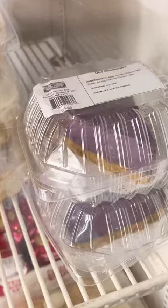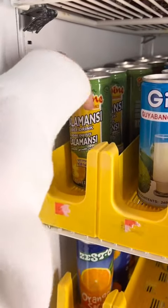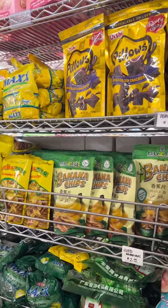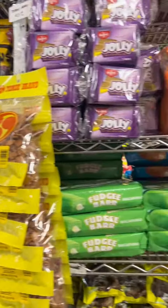Look at this beautiful ube cheesecake, also from Saint Barbara's Bakery. I'm grabbing this calamansi drink — I'm gonna try it for the first time; somebody in the comment section mentioned it so I'm excited to try it.